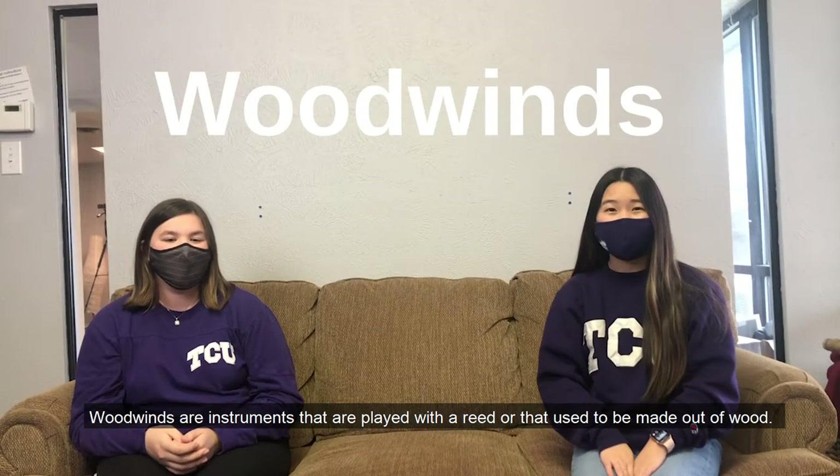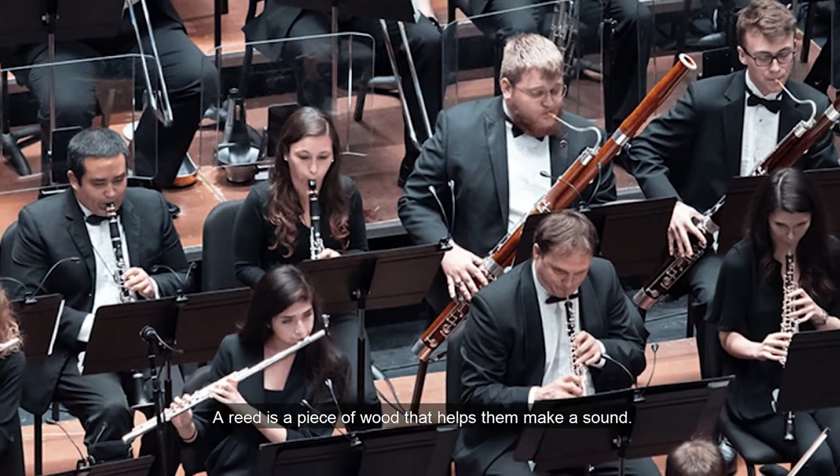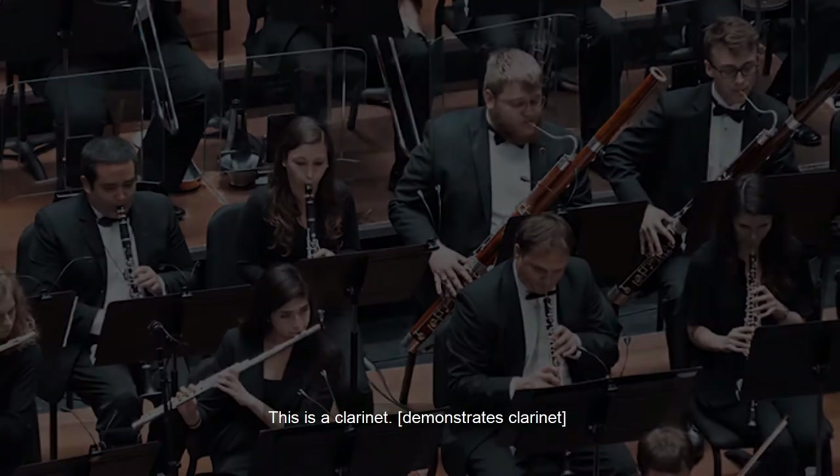Woodwinds are instruments that are played with a reed or that used to be made out of wood. A reed is a piece of wood that helps them make a sound. This is a clarinet.